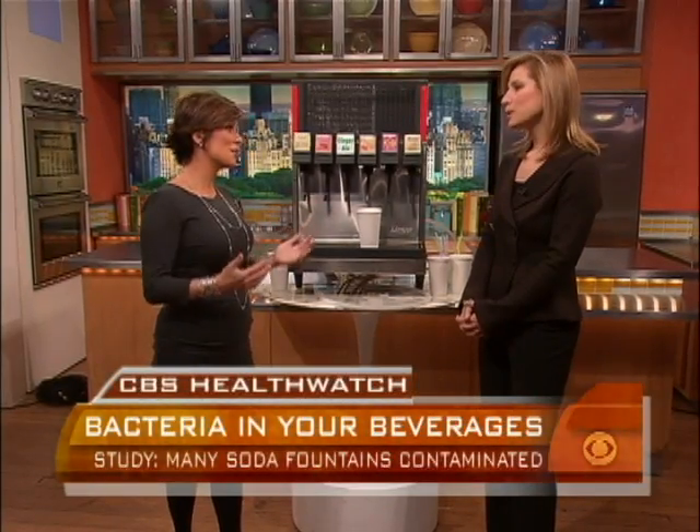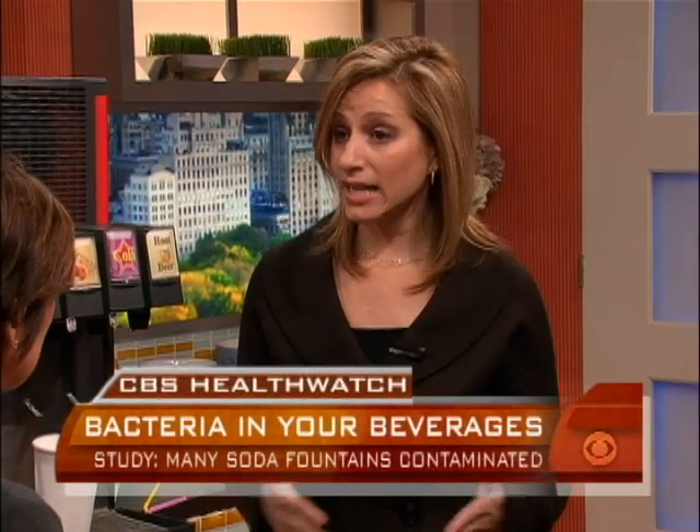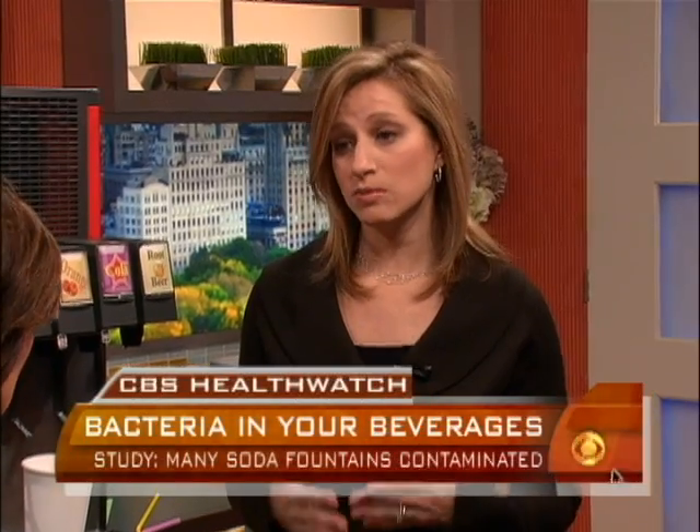So how big of a deal is this? Can this really hurt our health? Because you always hear that some germs are actually good for you. Well, we all have bacteria living in our bodies and intestines normally. It really becomes more of a problem for people who have compromised immune systems — people in chemotherapy, people with cancer, HIV, that sort of thing.